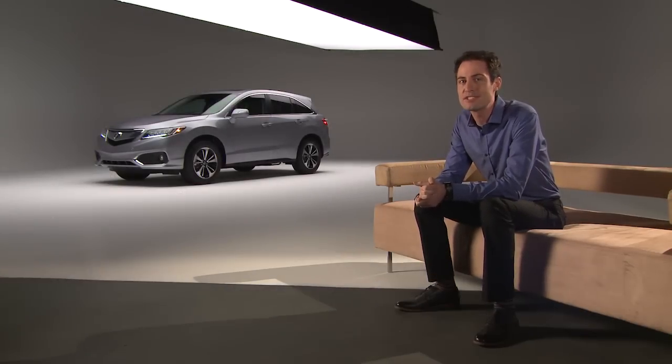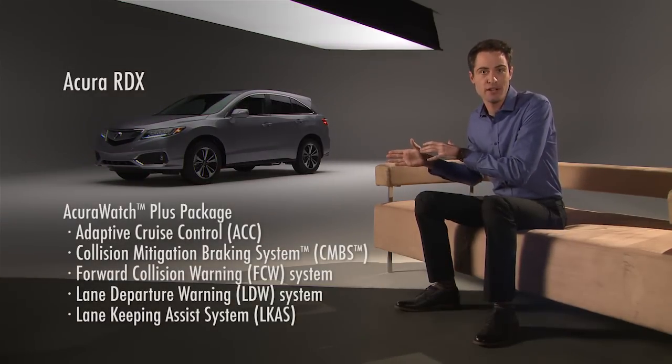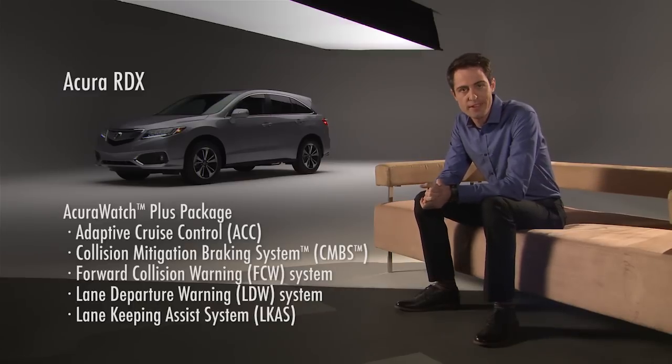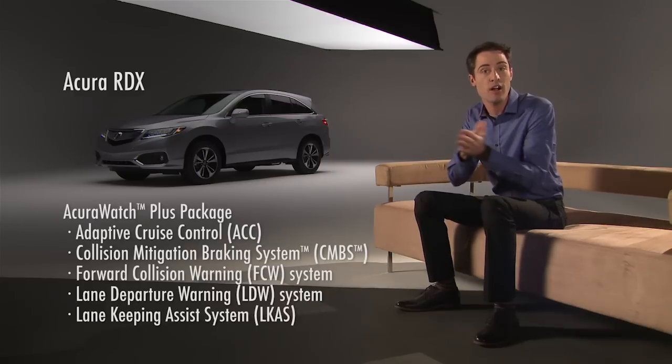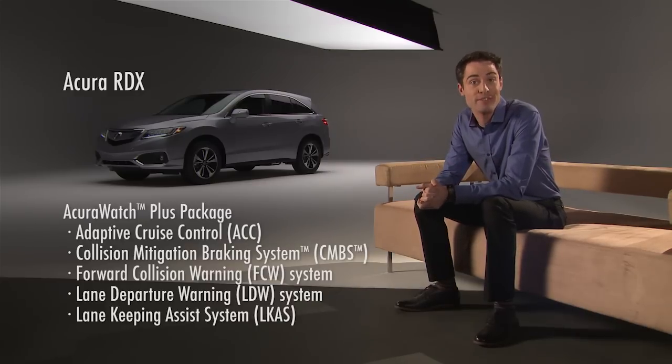When it comes to driver assist technologies, Acura offers a new suite of features under the name of the Acura Watch Plus package. It includes a range of driver assist technologies like adaptive cruise control. The Acura Watch package is optional on both the RDX and the RDX with technology package, and it is standard on the RDX with advanced package.